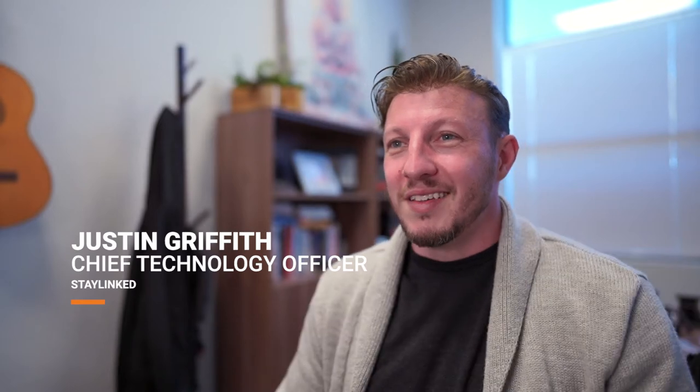When StayLinked first started working with Planzer and the ProGlove team, it was such an exciting account to work on because they are so representative of what so many of our customers and so many people in the market at large go through all the time.